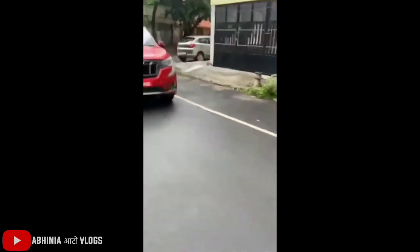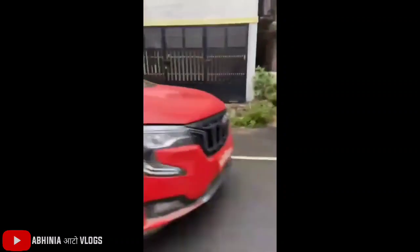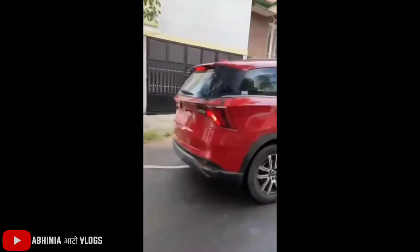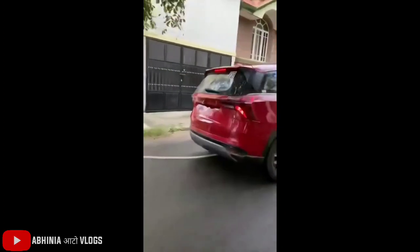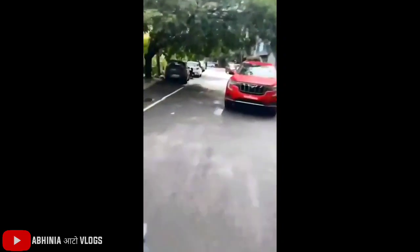You can see the color of the XUV700 and the fully undisguised photos in front of the car. We are seeing the XUV700 for the first time. How did you feel about the XUV700? Comment and tell me. My personal opinion is that the car is very good and the road presence is very good. Tell me your opinion, like the video and subscribe to the channel.